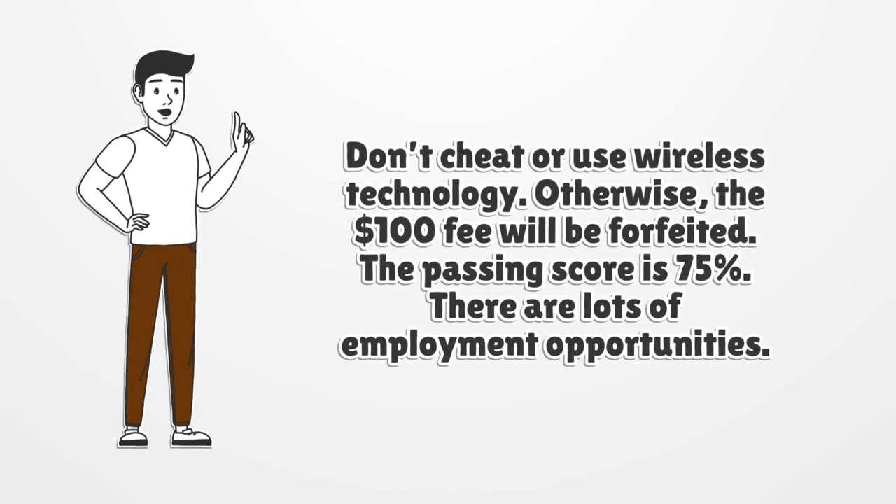Don't cheat or use wireless technology. Otherwise, the $100 fee will be forfeited. The passing score is 75%. There are lots of employment opportunities.